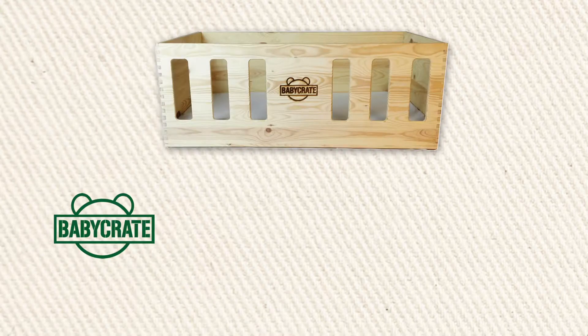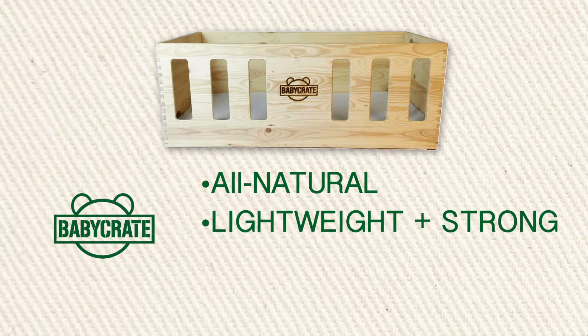We are Baby Crate, and we are committed to the safest newborn baby sleep possible. We believe we can help you give your baby an all-natural start in life in a pure, safe environment free of toxins. We created the Baby Crate as a healthy space for our babies during the day as well as at night, made it as safe as possible, and we avoided artificial materials.